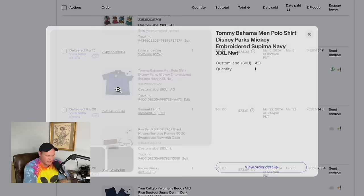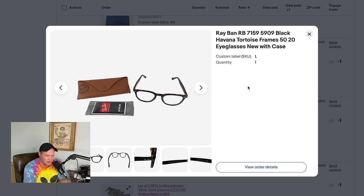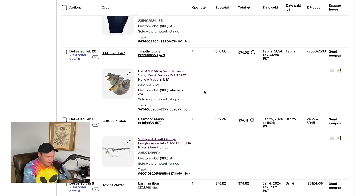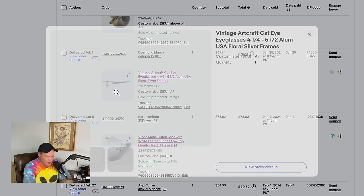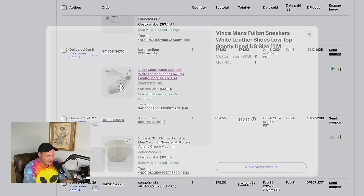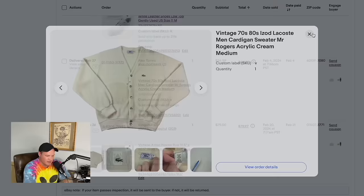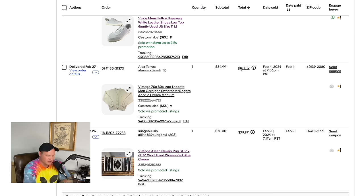A Tommy Bahama men's polo shirt with Mickey Mouse embroidery, brand new with tags, sold for $70. A pair of Ray-Ban tortoise frames sold for $68. Another pair of True Religion jeans sold for $68.87. A lot of three ducks from an auction sold together for $70. A pair of vintage Art Craft cat-eye glasses Ally bought at a yard sale for a couple dollars sold for $69.94. Men's Vince shoes from a thrift store sold for $78.82. A vintage Izod Lacoste cardigan sold for $34.99.